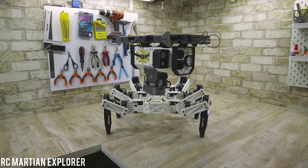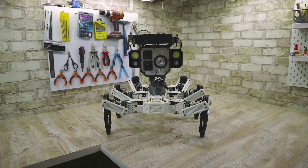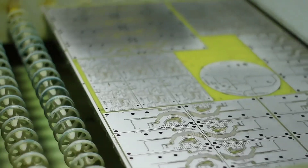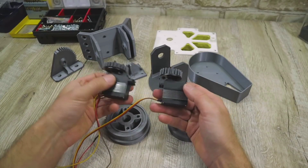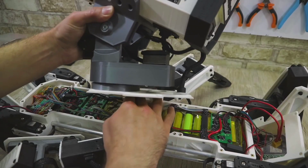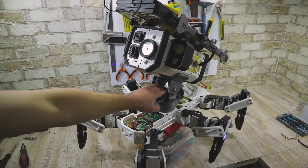While Elon Musk aims to colonize Mars, an inventive hobbyist has created a Mars rover at home. This DIY rover, crafted with a 3D printer, features 18 servo motors providing 20 kilograms of torque for agile movement. It includes an integrated control board, built-in lighting, and two cameras — one for live views and one for data recording.